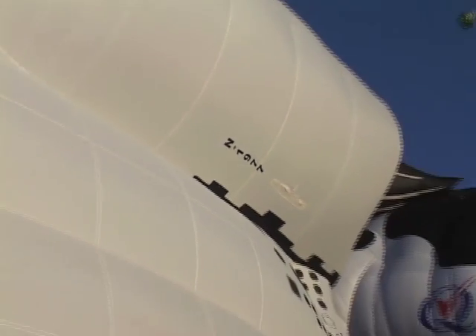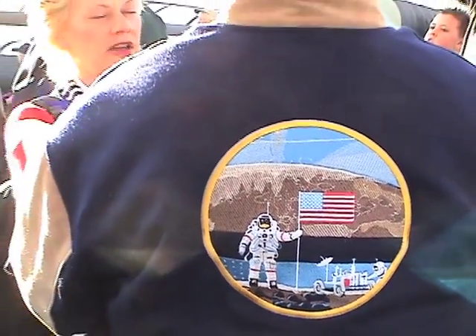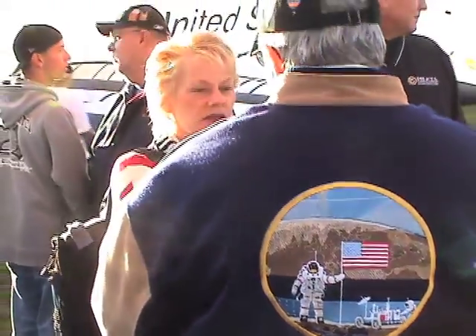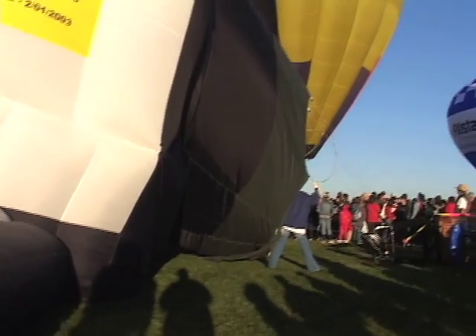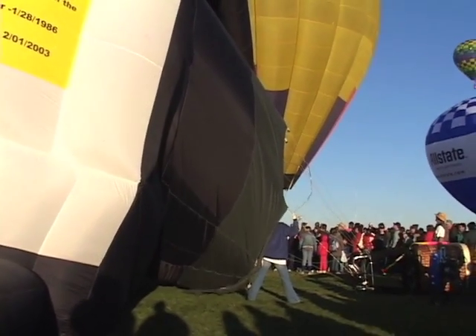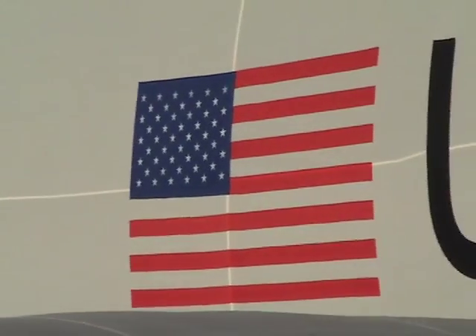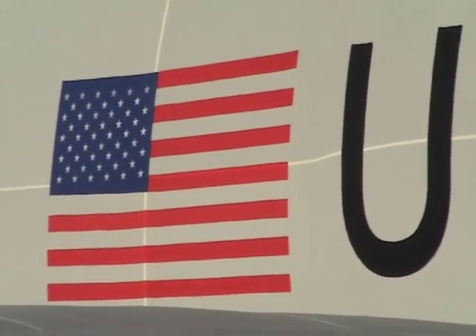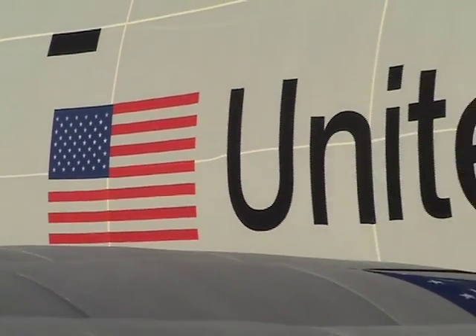Patriot is a US-registered aircraft created from ripstop nylon and NOMAX. Its power source generates as much as 30 million BTUs. Patriot is capable of flights between one and two hours and achieves an average altitude of approximately 5,000 feet. Maximum net capacity is rather small at only 600 pounds, meaning only a pilot and two passengers may fly aboard Patriot.